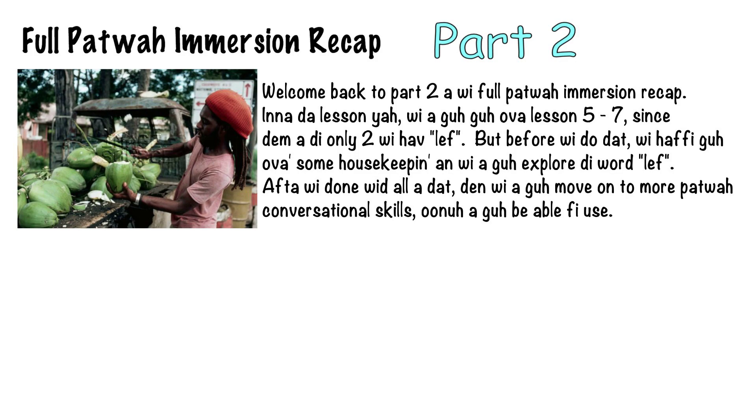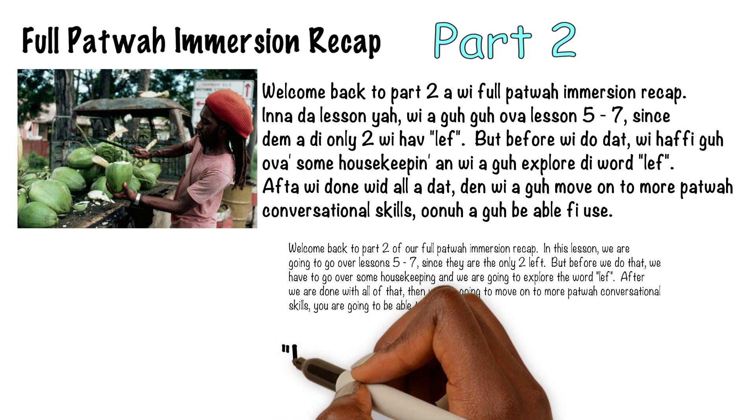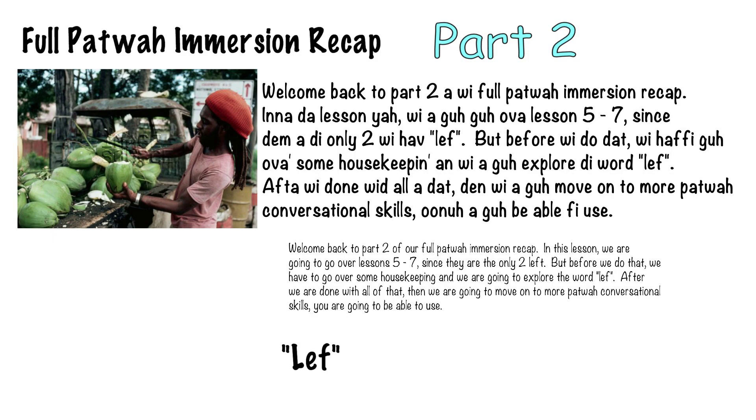Welcome back to part two of our full Patois immersion recap. In this lesson, we are going to go over lessons five to seven, since them are the only two we have left. But before we do that, we are going to go over some housekeeping and explore the word LEF. After we're done with all of that, we are going to move on to more Patois conversational skills we now are going to be able to use.